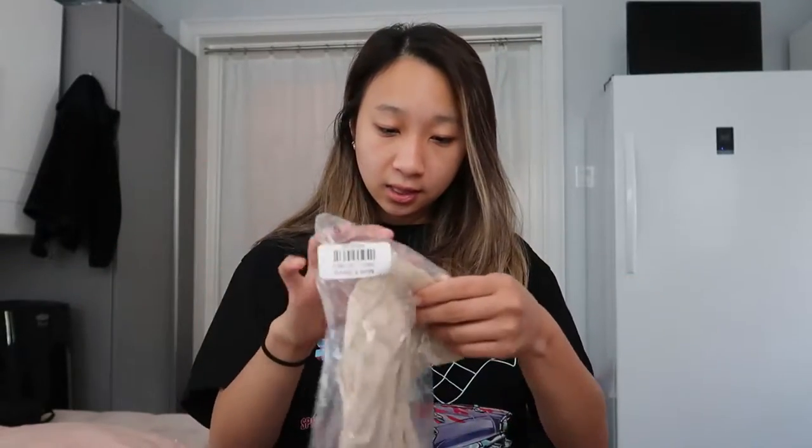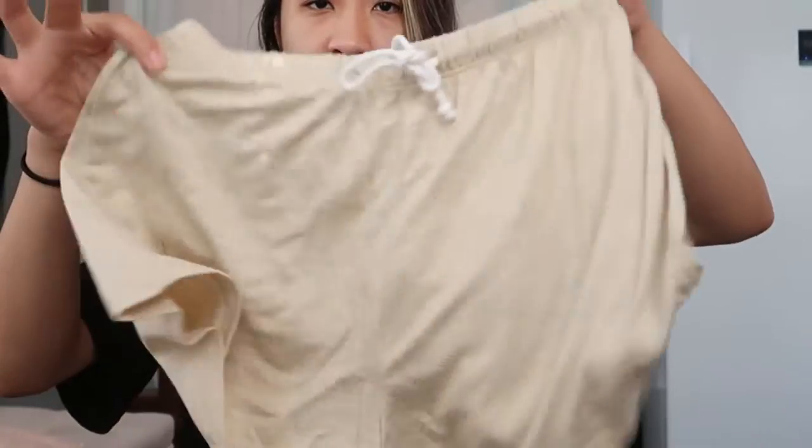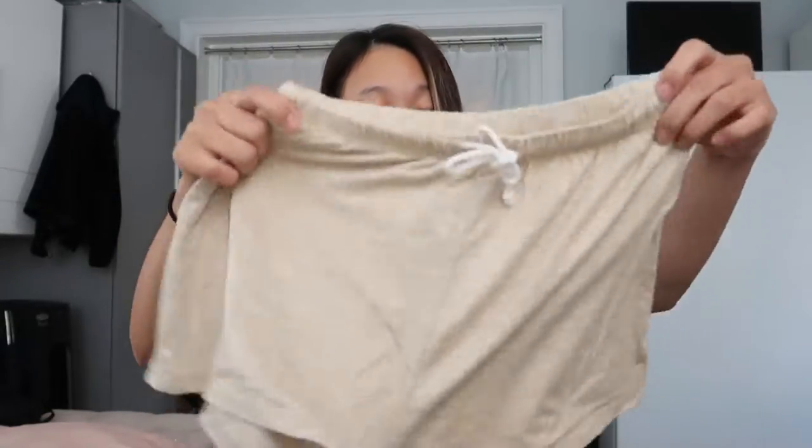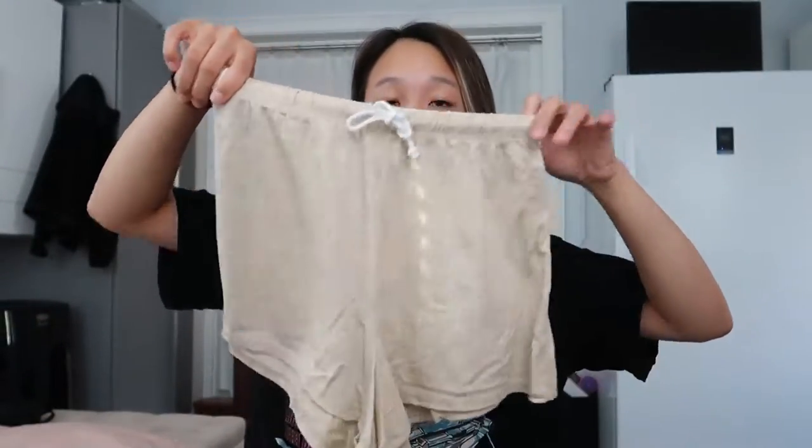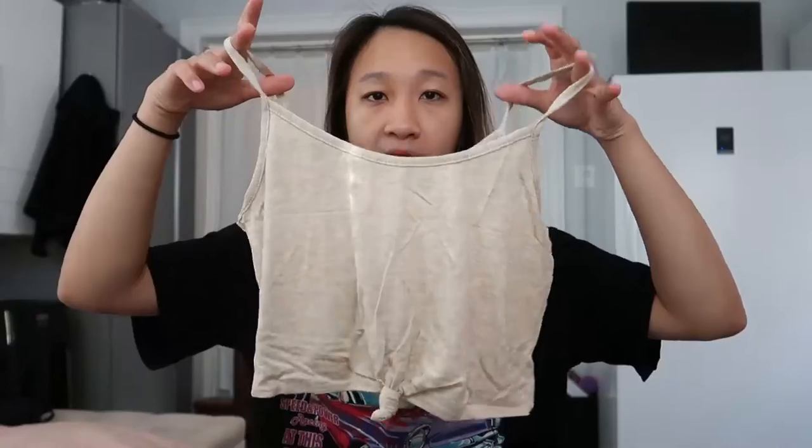The first thing I got is this pair of Move It shorts. They're very flowy and very nice. I do enjoy these kind of shorts for sleeping, so I'll definitely be keeping these. I love the color — it's really nice. It came with an all-day tank that has a similar color to it.